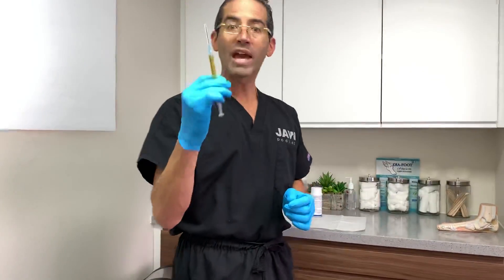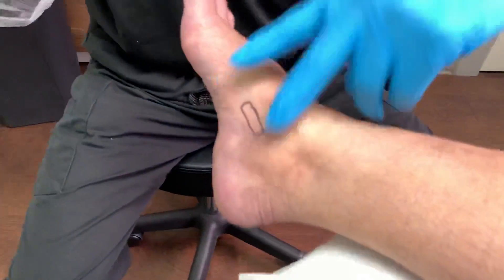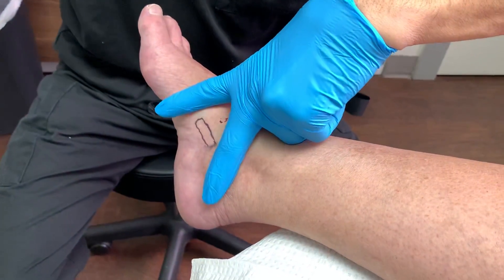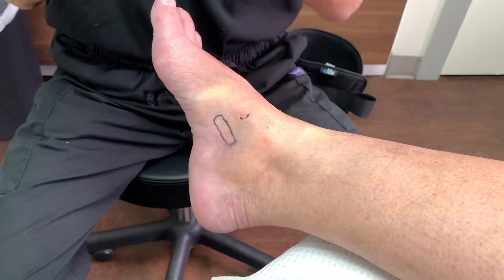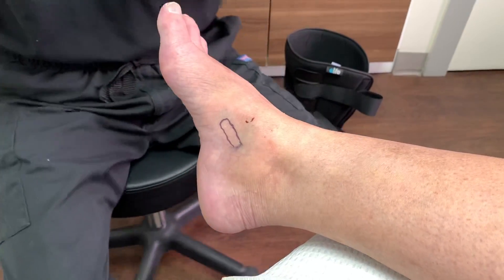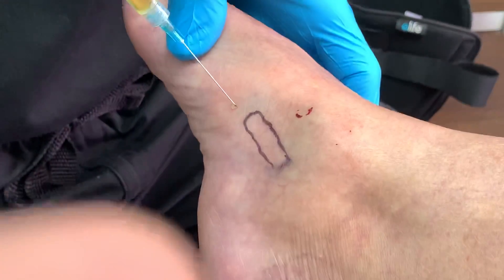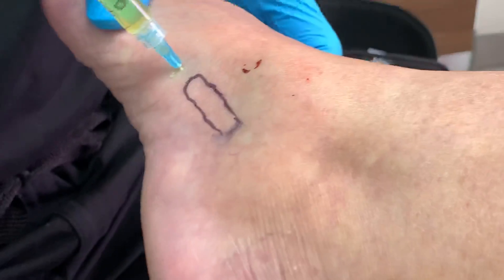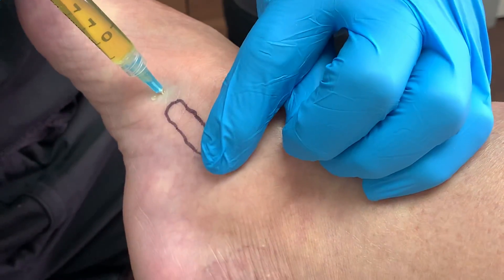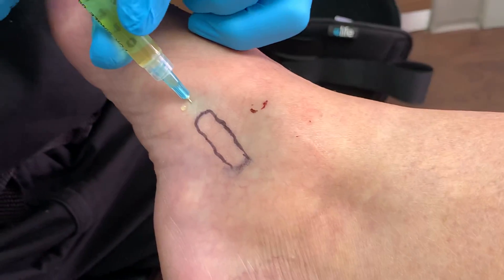We're going to go ahead and infiltrate the area with PRP. A V-block has already been performed — that's a type of local nerve conduction block, meaning the area is numb. We've already demarcated the area. The patient understands there may be some discomfort. The needle is going in now, all the way in, and very slowly we're injecting.